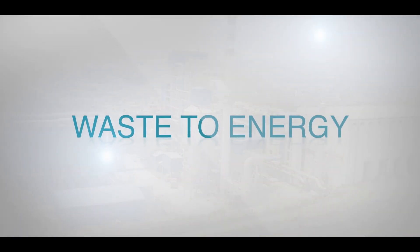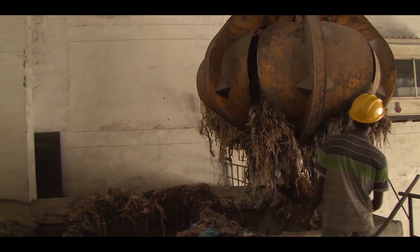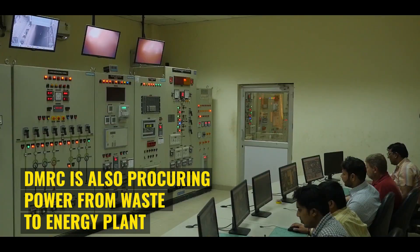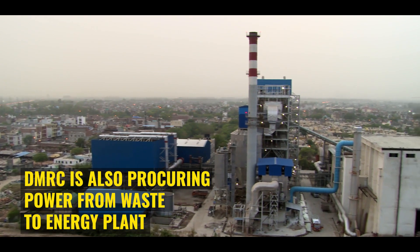To create awareness and promote scientific disposal of waste under the Swachh Bharat Mission, DMRC is procuring energy from a waste to energy plant located at Ghazipur, New Delhi.